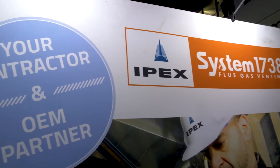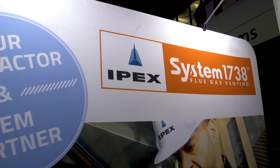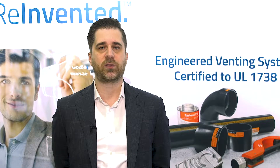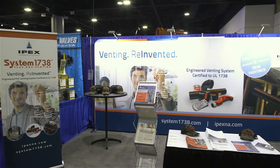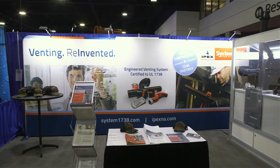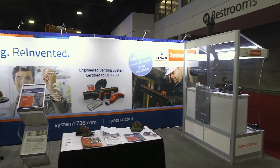IPEX is a solution-focused thermoplastic company founded over 50 years ago. We manufacture integrated thermoplastic products for plumbing, industrial, municipal and electrical market segments for both commercial and residential applications in North America. IPEX fosters an innovation culture that is driven by market and customer needs. Innovation is what bolsters our leadership position in the market.